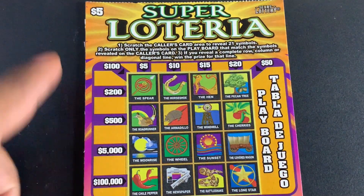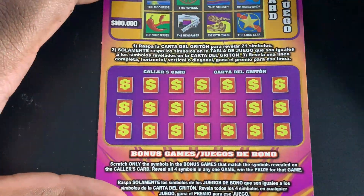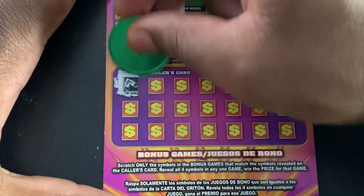Time for another Loteria ticket. I got the $5 Super Loteria version. Let's see if we can find a win.